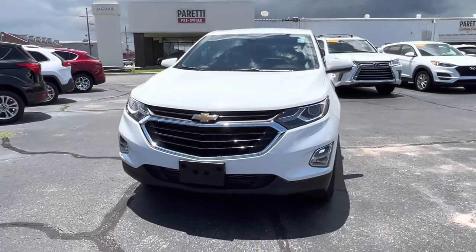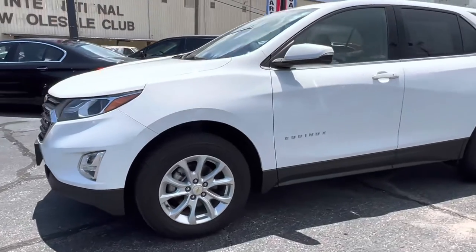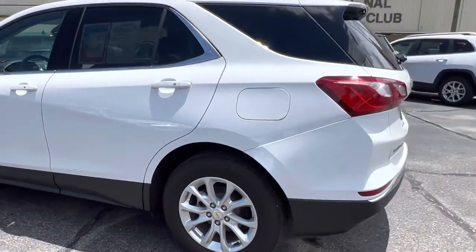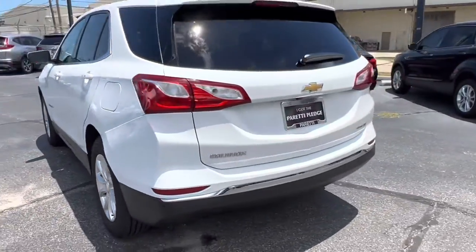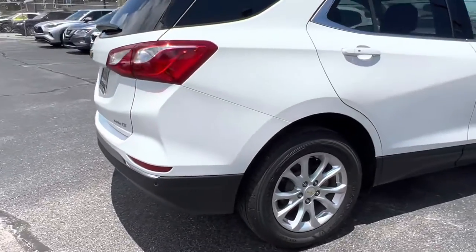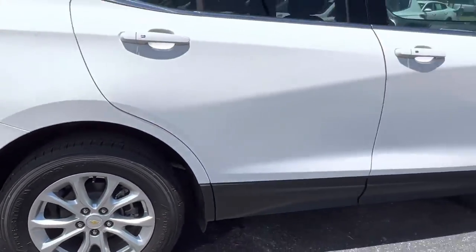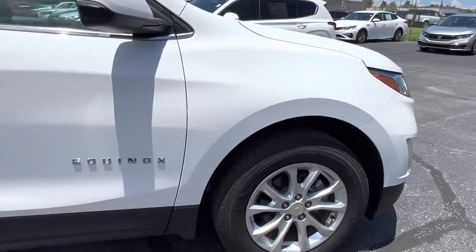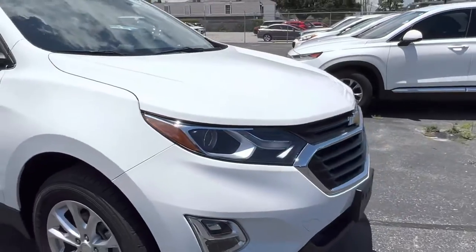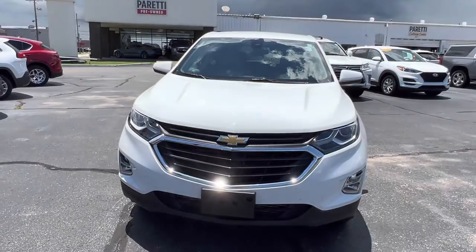Thank you for choosing Pretty Family Dealers for your next vehicle purchase. Today we have our 2019 pre-owned Chevy Equinox LT. This vehicle has a gorgeous gloss white exterior with chrome accents throughout. If we take a look at our rims, we see we have 17-inch chrome split-spoke rims with the Chevy emblem in the center. Taking a look back to the front, we see that nice Chevy grille. Let's go take a look at the interior.